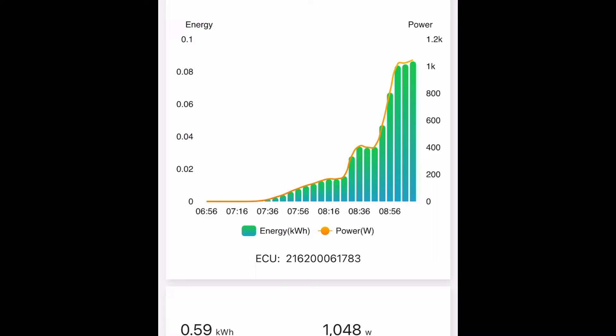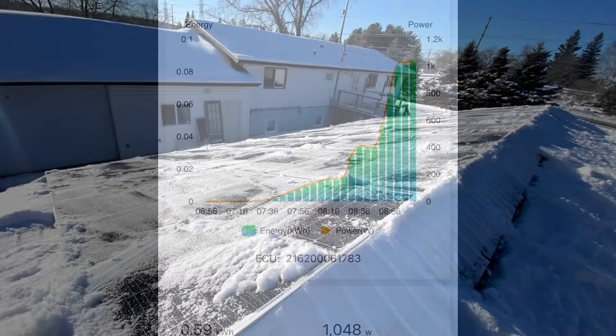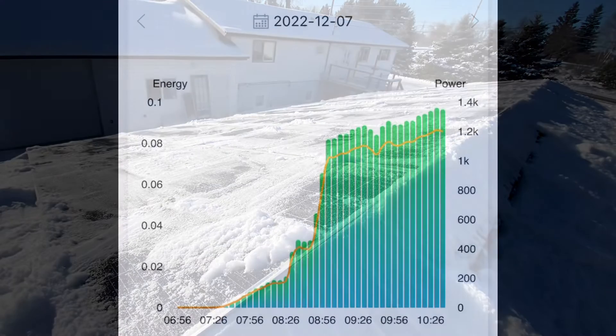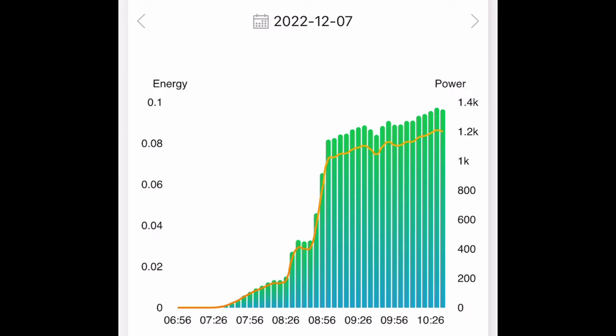We can see in the other section of the app the peak power. Right now we are getting approximately 1,000 watts of power coming in, and we can see that gradual increase as we were clearing the solar panels. It only took us about half an hour to clear it. So the increase in production over that time period is not because of the intensity of the sun, but mostly because we've removed the snow. About a half hour after clearing, we can see about 1.4 kilowatts — or 1,400 watts — of power coming from the modules.